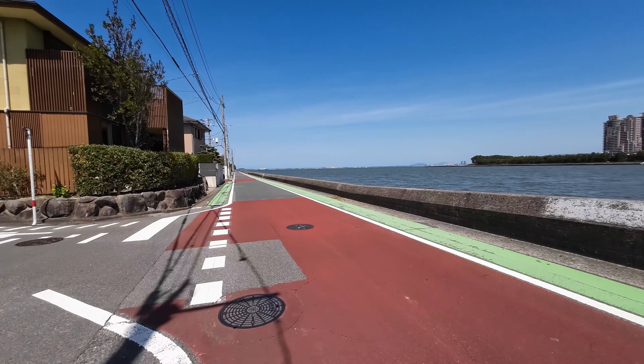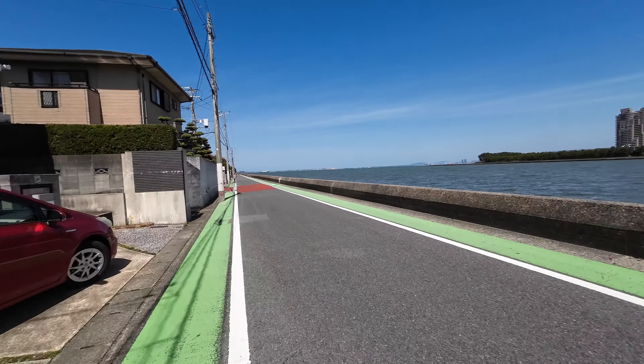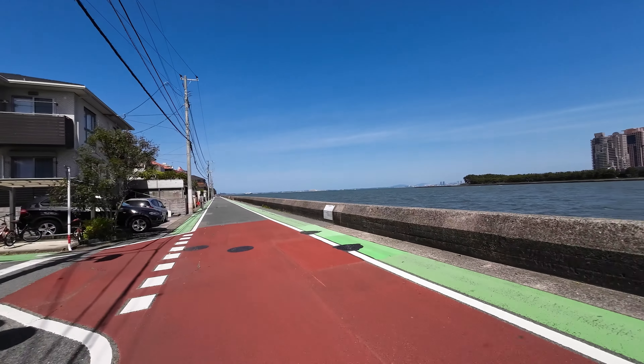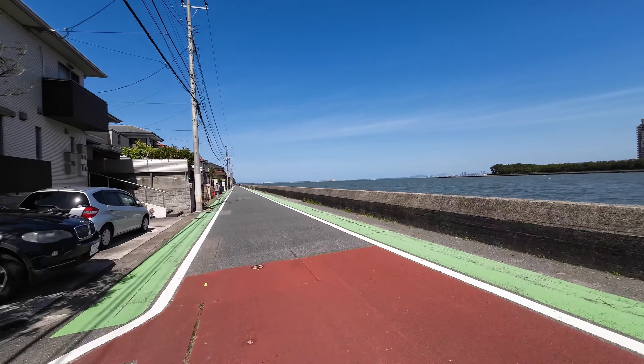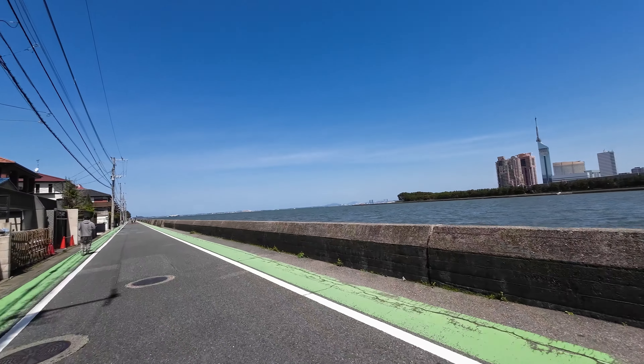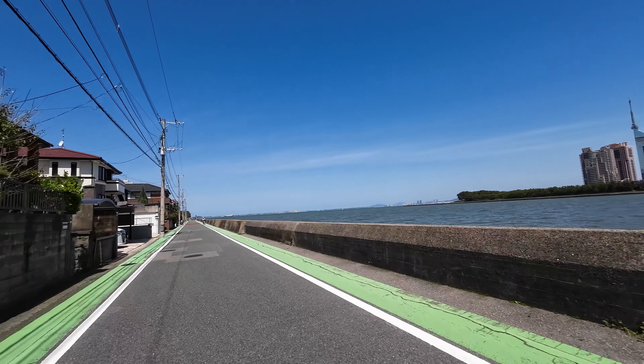This might not be the most direct course to bike to get to Itoshima, but I'm trying to see the water as much as possible. We'll call this the seaside biking course, trying to take in the beautiful geography that Fukuoka has — being right next to the water but also surrounded by mountains.